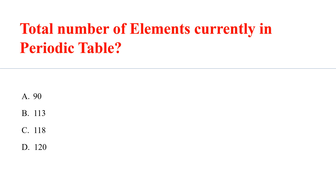What is the total number of elements currently in the periodic table? Answer: C. 118.